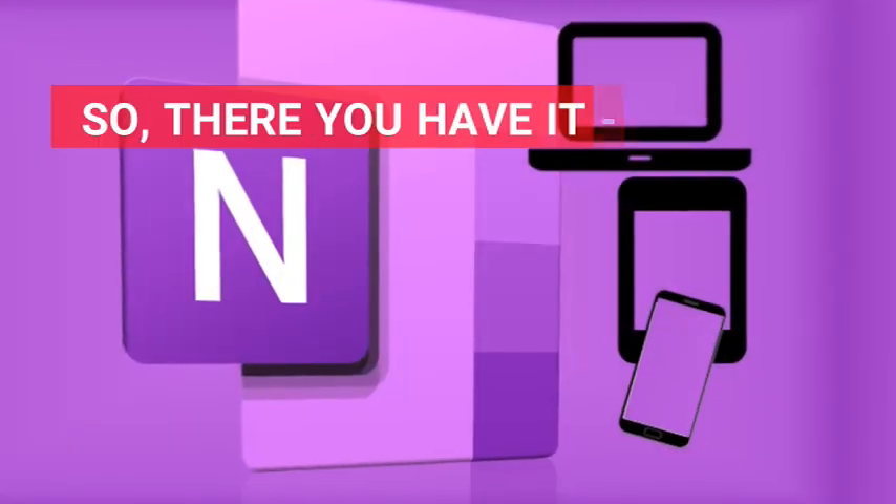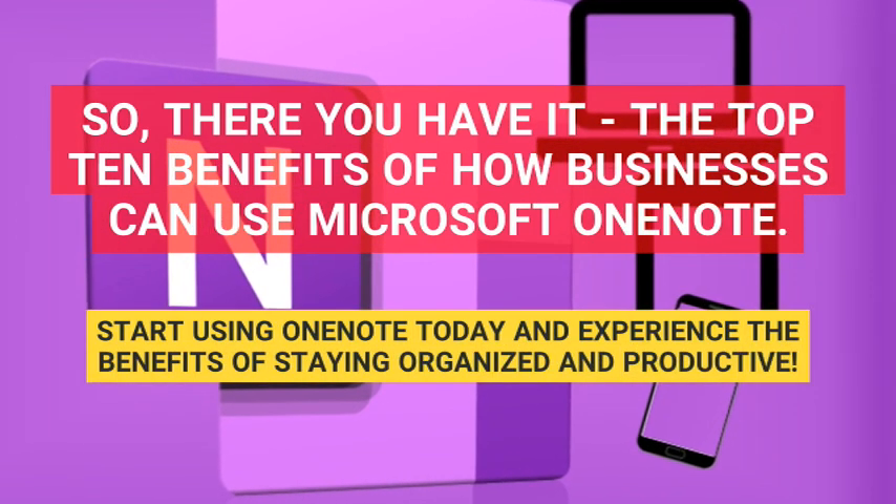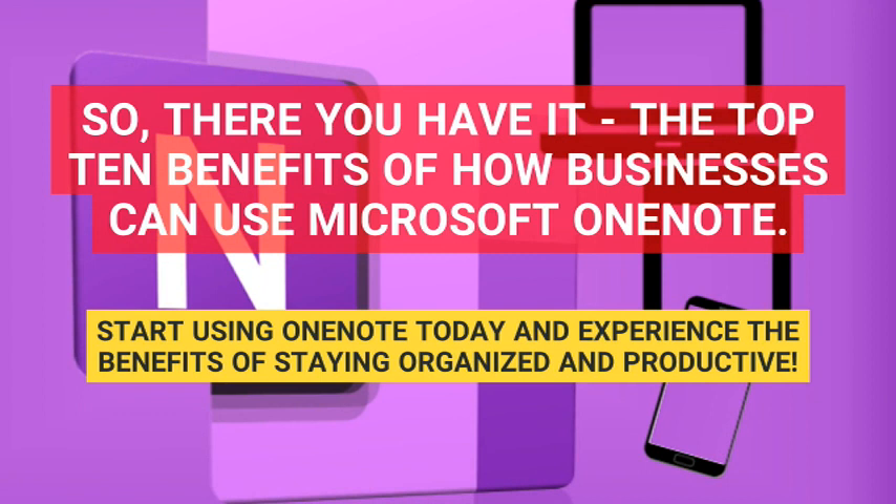So there you have it, the top 10 benefits of how businesses can use Microsoft OneNote. Start using OneNote today and experience the benefits of staying organized and productive.